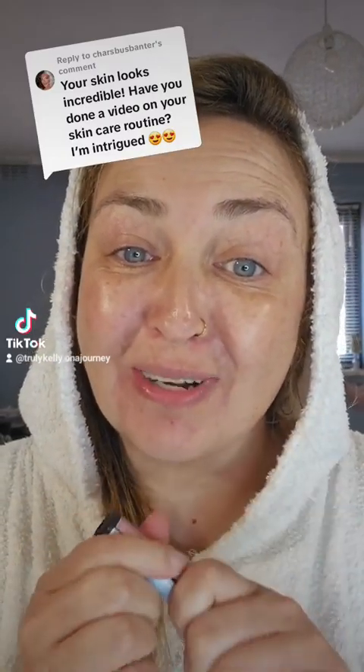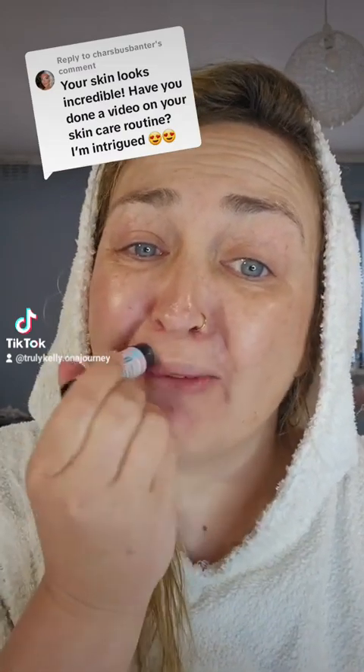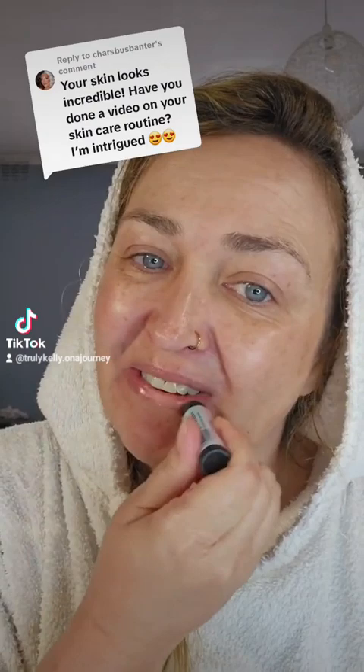Thank you so much. First up, lip balm — only lip balm. But this Sussy Wax one is really nice. I've got it in the bundle in different flavours.